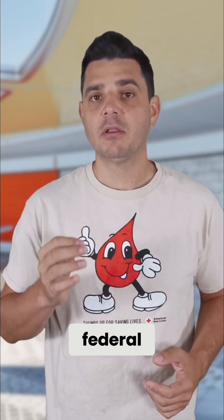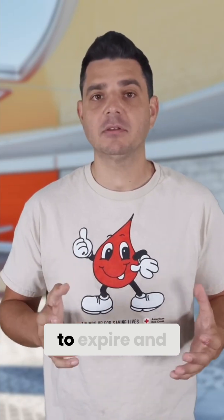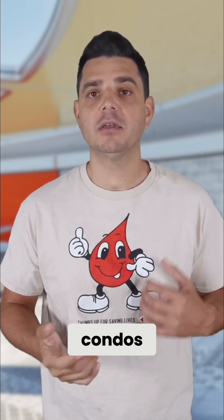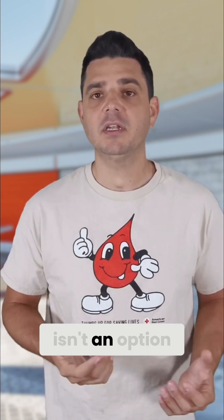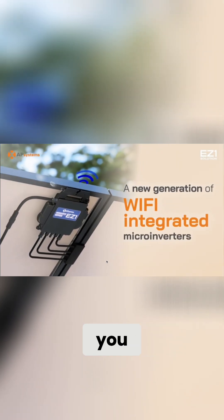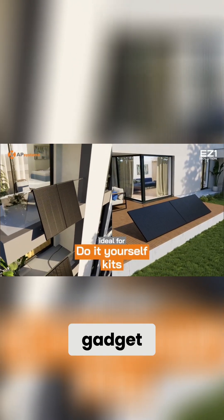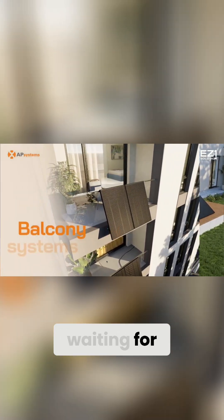And with the federal 30% tax credit about to expire, and home ownership in California looking more like a lottery ticket than reality, a lot of people are turning to condos and apartments where rooftop solar just isn't an option. And let me tell you, this thing is basically the DIY solar gadget Americans have been waiting for.